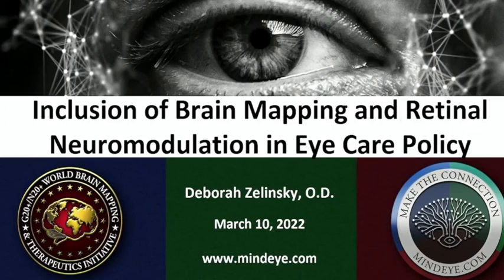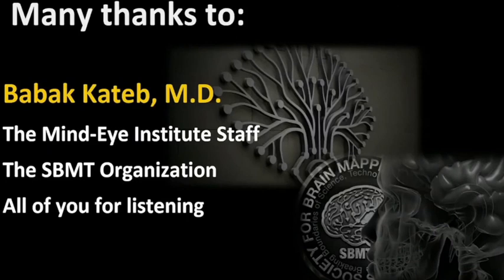As a clinician and a researcher, I'm here to explain why eye care policy should include brain mapping and retinal neuromodulation in order to help patients better. I want to thank Babak Keteb for allowing me this opportunity, the MindEye Institute staff for helping support this venture, and the entire brain mapping organization for promoting collaboration between different types of professionals.